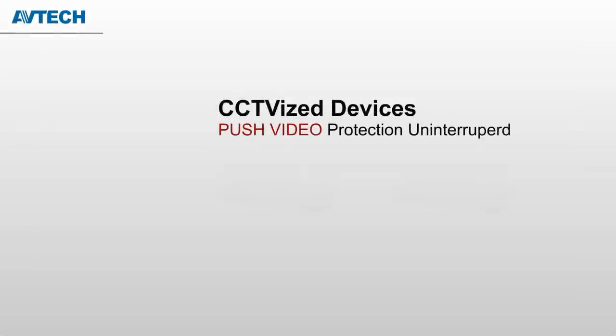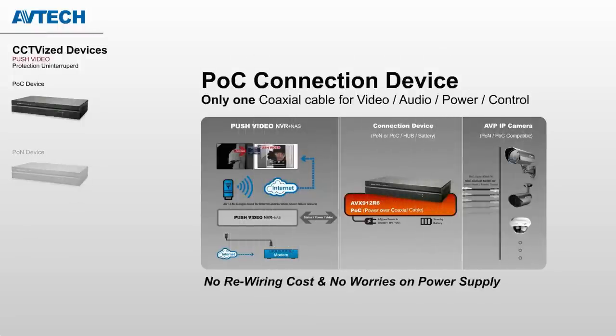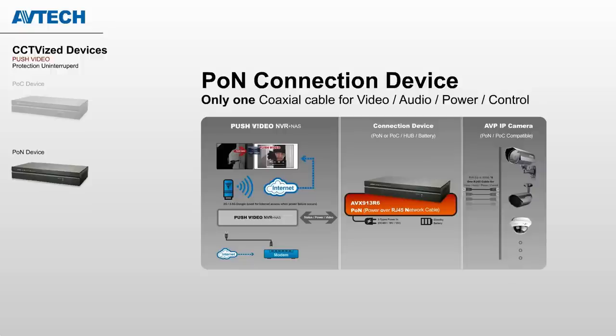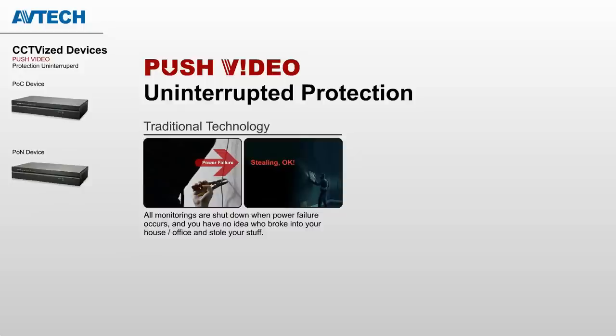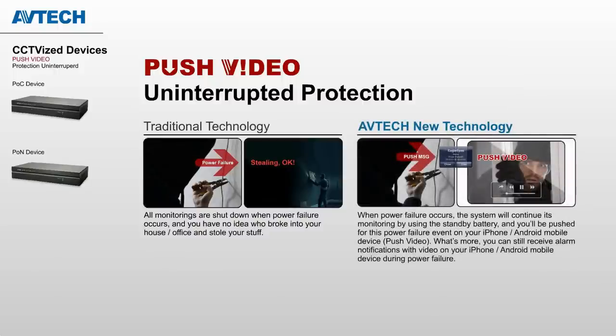With the PLC connection device, you can transmit video, audio, data, and power for up to six cameras over just one coaxial cable. This not only exempts you from rewiring Ethernet cables when upgrading from an analog system to IP, but also solves your worries about power supply on the camera side. The PON connection device keeps the same idea but is based on an Ethernet wiring system. With AVTECH connection devices, you get a standby battery to keep your system alive, and it will notify you of power failure, intruder breaking in, and power recovery — protection 24/7.